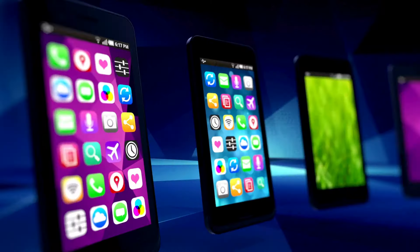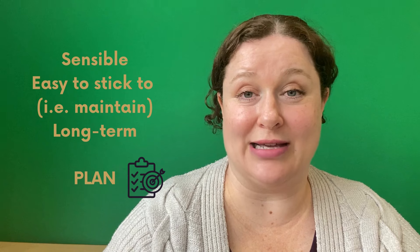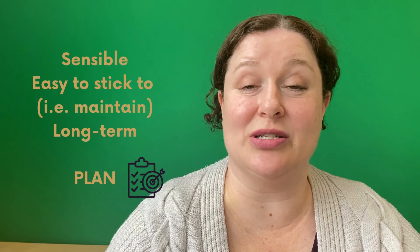That's where this video is going to come in. I'm going to show you how to create a sensible, easy-to-stick-to, long-term plan that will help you make real progress using AI as your English speaking partner.